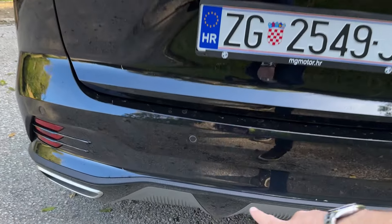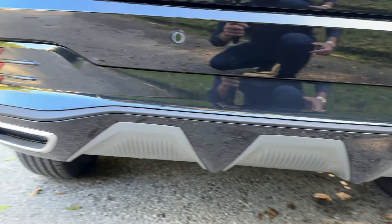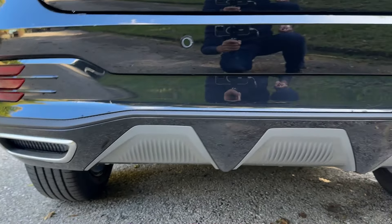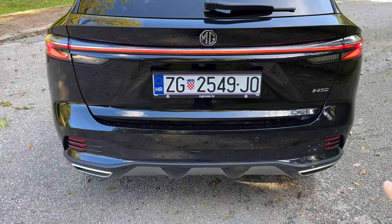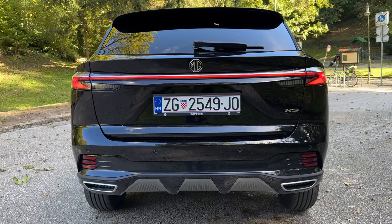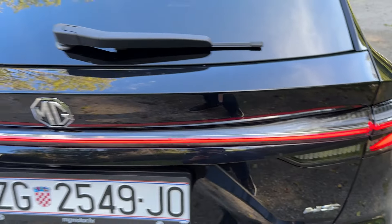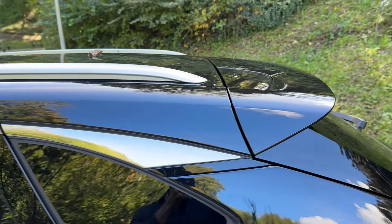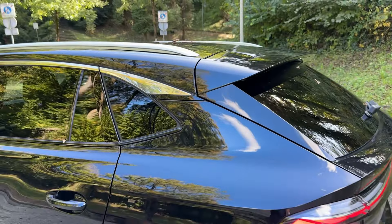There's a very sporty design for the bumper as well — the lower section has a sort of diffuser, and then here are the exhaust pipes, but these are the fake ones, just for decoration. Tell me in the comments what you think — I think they look very good but it would be even better if they were real. There's also the HS lettering, the MG badge, a very pronounced roof spoiler, and the design of the C-pillar is very distinctive.